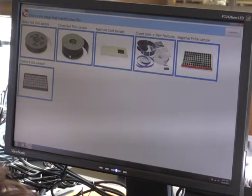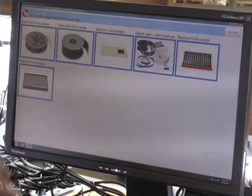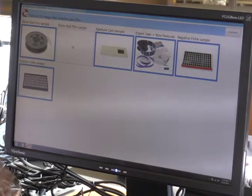When you open up the software, it's going to ask you to choose which kind of film you're using. Pretty much everything we have here is 35 millimeter film. We also have microfiche and a couple 16 millimeter, but 35mm will be the one most people choose. Sometimes people bring in their own microfiche from organizations that have old records, and they'll be able to easily access that on this machine — it's much easier than the older machines.